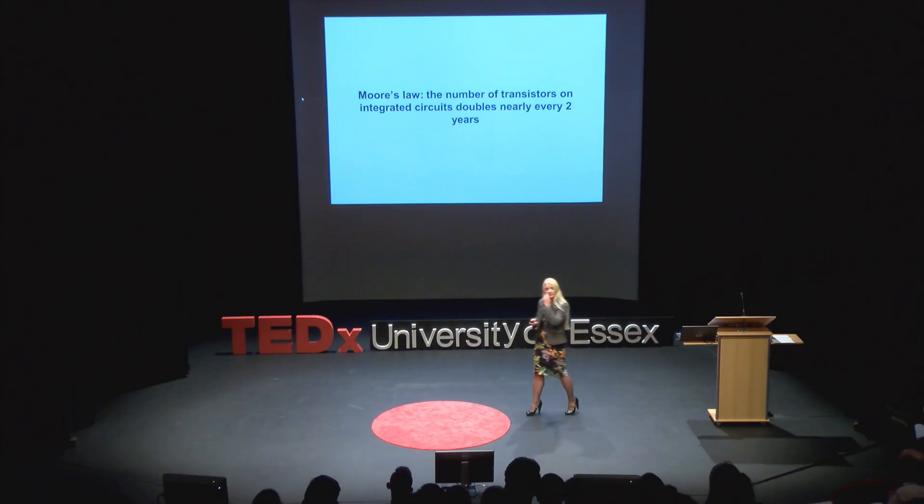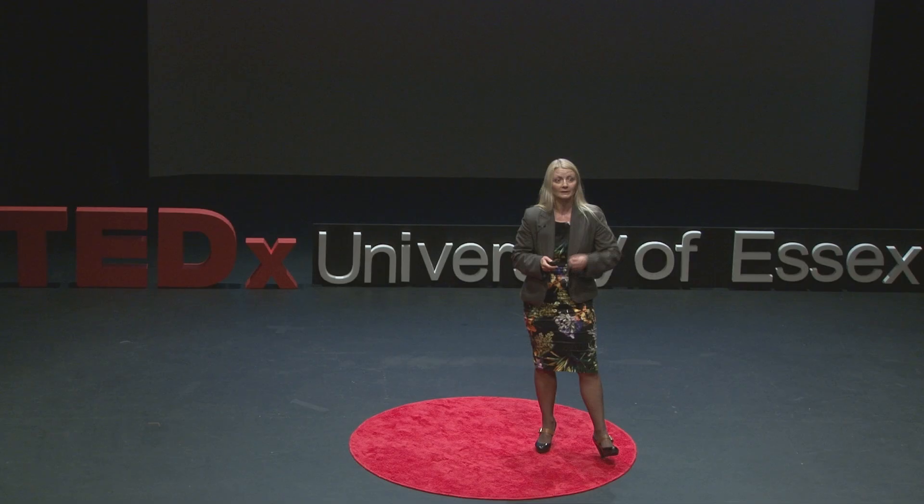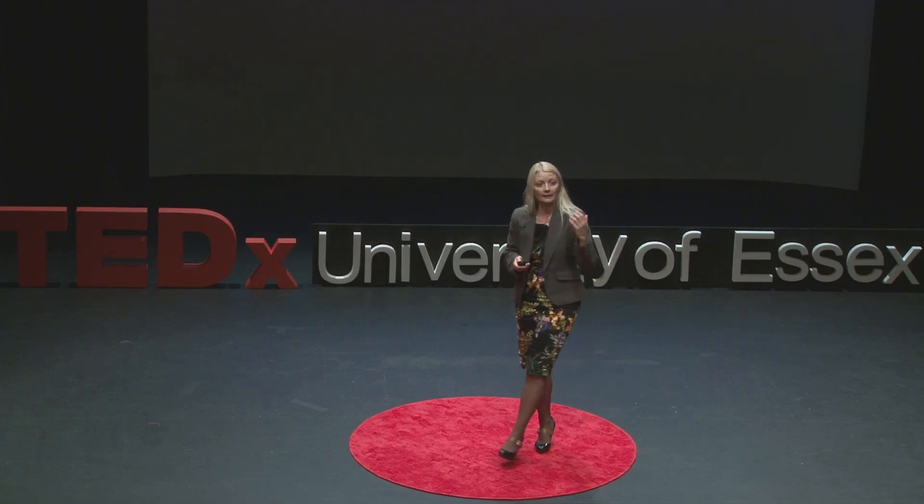You can imagine why we have such powerful machines. It is said that in the developed world, we are spending about 11 hours processing information on a daily basis. So whatever we do leaves a digital trail.